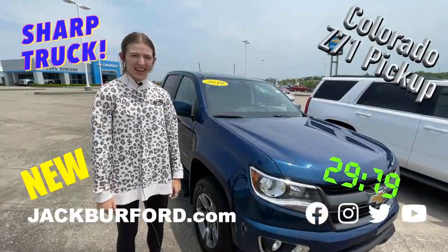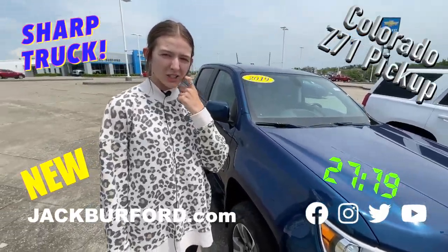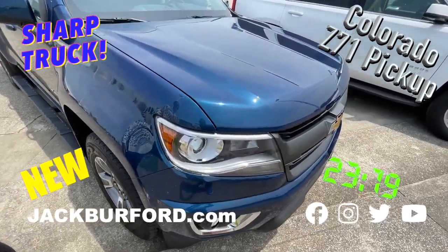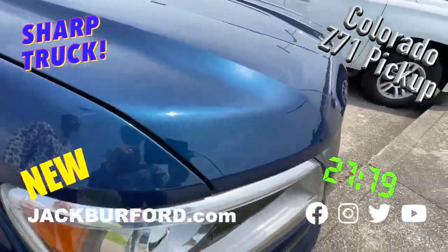Hey, why aren't you watching these 30 second walk arounds? Hi guys, I'm Abby here at Jack Burford Chevrolet with the 2019 Colorado Shiny Blue Metallic.